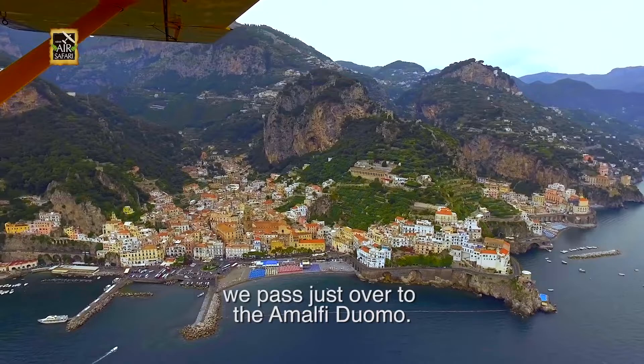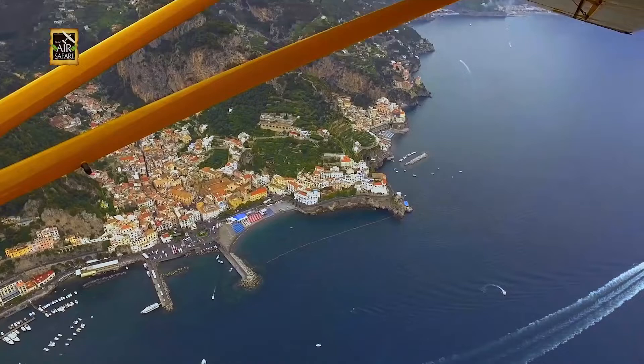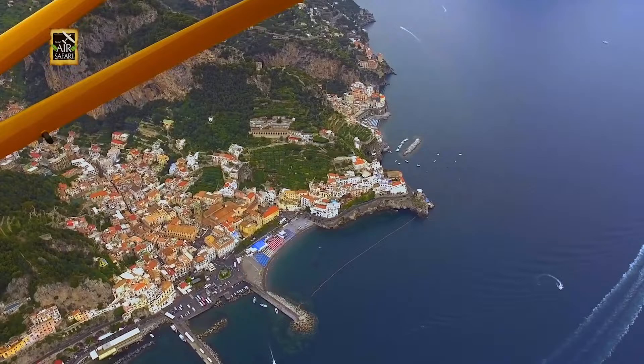The town of Amalfi, where the coast is named after, used to be a powerful Maritime Marine Republic. Their merchants had a monopoly on commerce in the Tyrrhenian, trading Italian goods in the east. There are several towns built on the mountaintops which offer the best possible views of the coast.